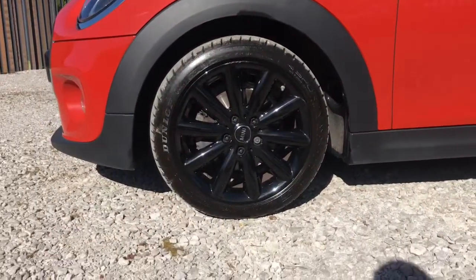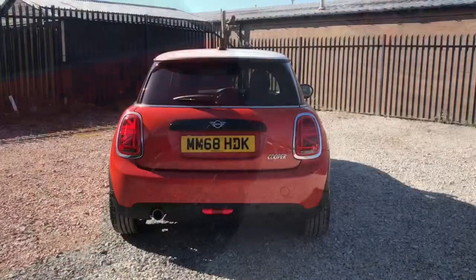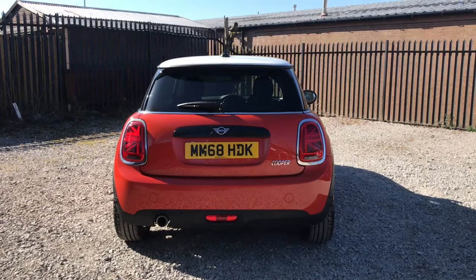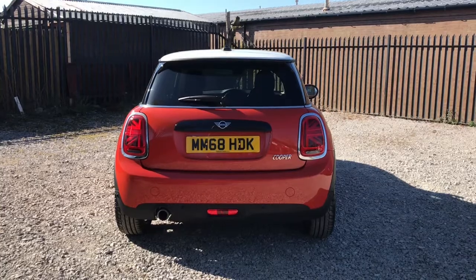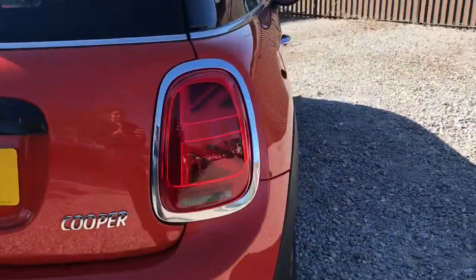It does have the rear privacy glass. Looking now to the rear of the vehicle, it has the Cooper badge which is the model, rear parking sensors, and the Union Jack rear lights that look really classy.